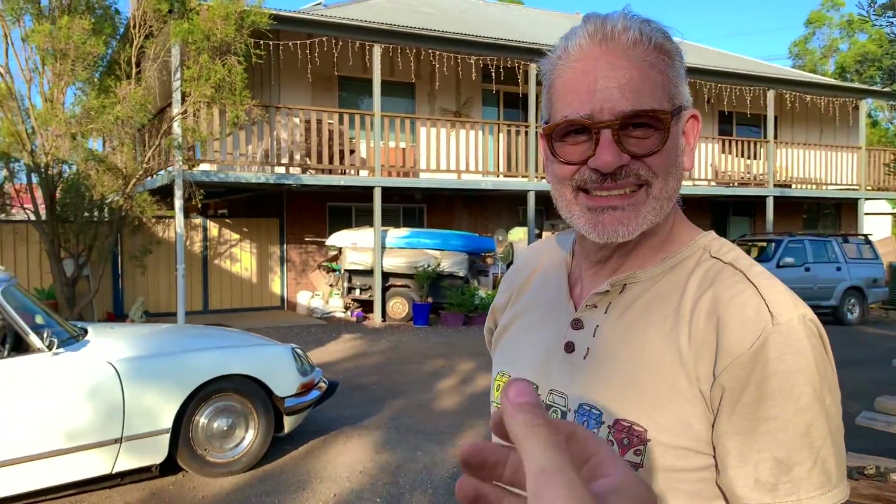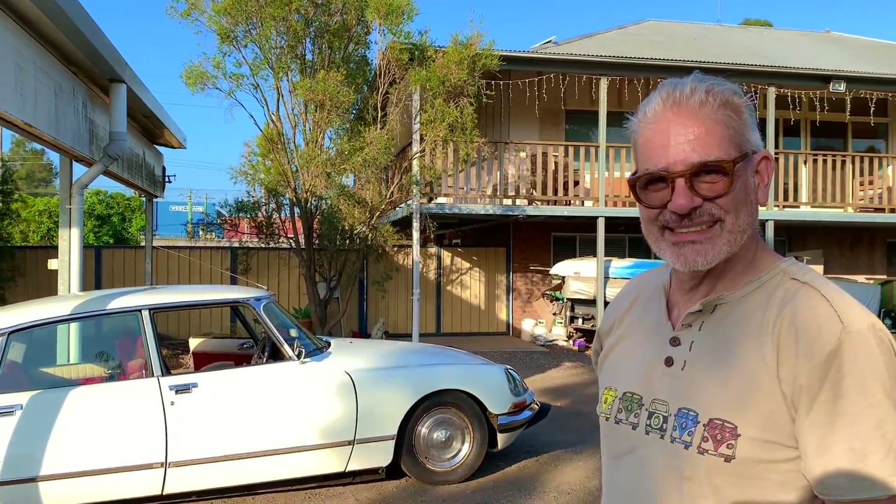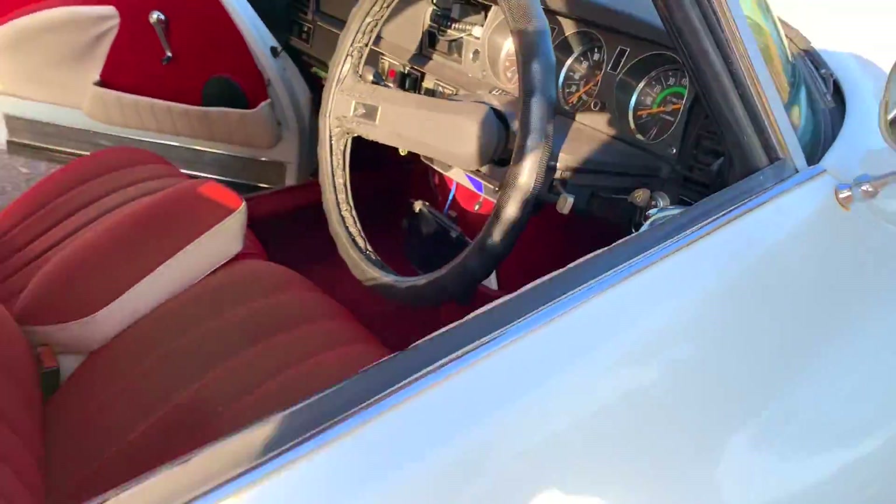Alright, thanks Aldo. Good luck taking this to Italy, Bruno. Hopefully it goes safe in the container and doesn't get any damage. A Citroën DS with electric power!